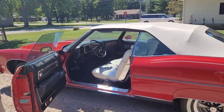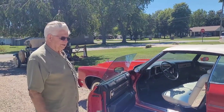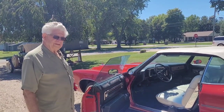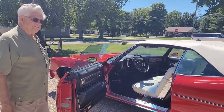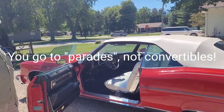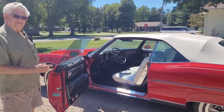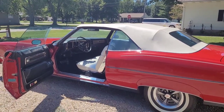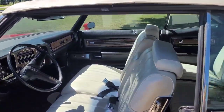Everybody knows that white is definitely better in a convertible. Art has taken many people through parades in this, including the governor — Jim Edgar, when he was secretary of state. And that's what's sad: you go to convertibles nowadays and you don't see anything like this — just Mustangs and Chrysler Seabrings. There's no big back seat for homecoming queens to ride in the parade anymore.